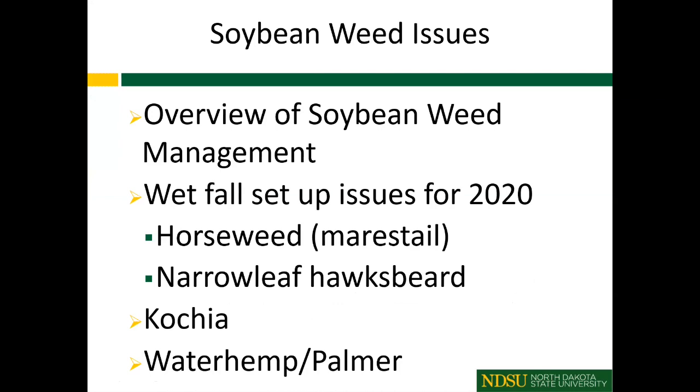Here's the outline of the topics I wanted to cover today, knowing there's probably a range of people tuning in. I want to give an overview of what we can do in soybeans for weed management, and then, for people already growing soybeans in the West, talk about some of our problematic weeds and options we have for their control in soybean.